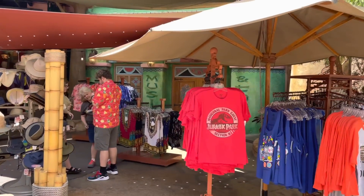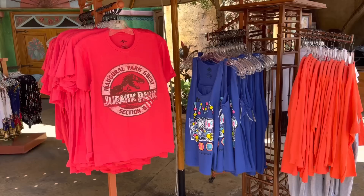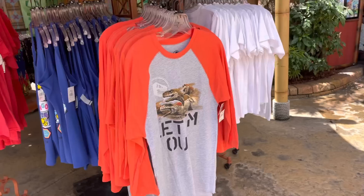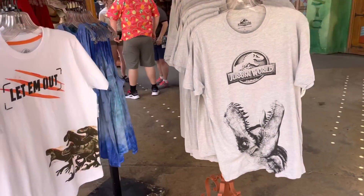Interesting find here at Ocean Traders — they have Jurassic Park merchandise, though nothing new. I have a feeling all the new stuff will be in the Tribute Store.